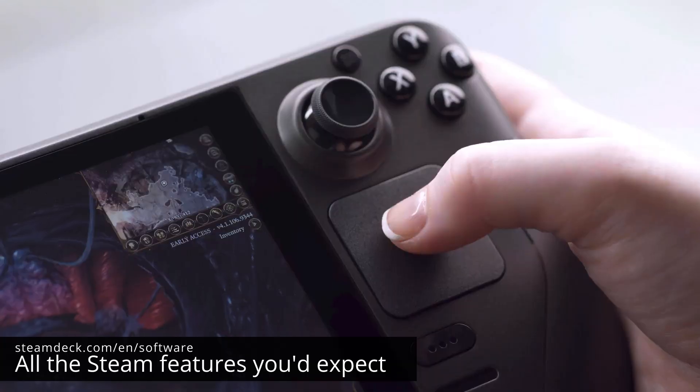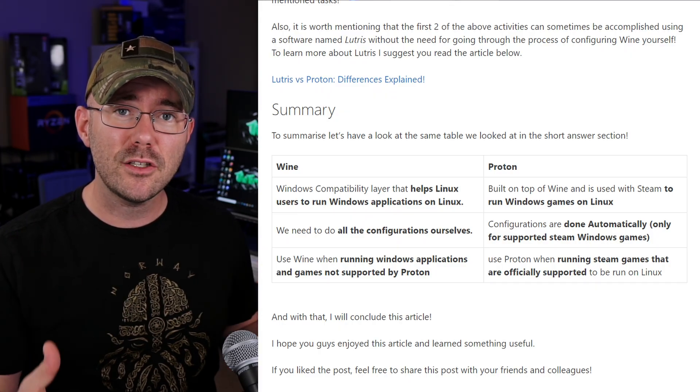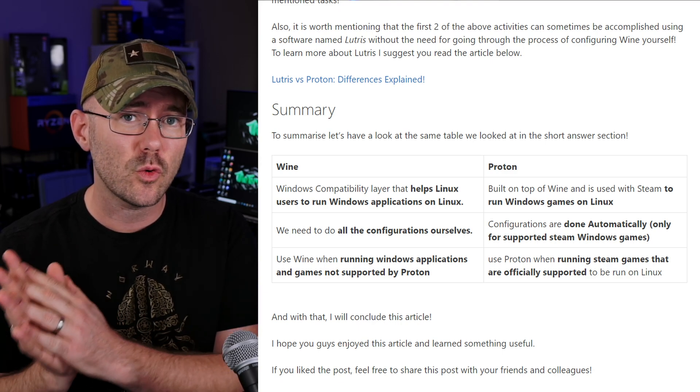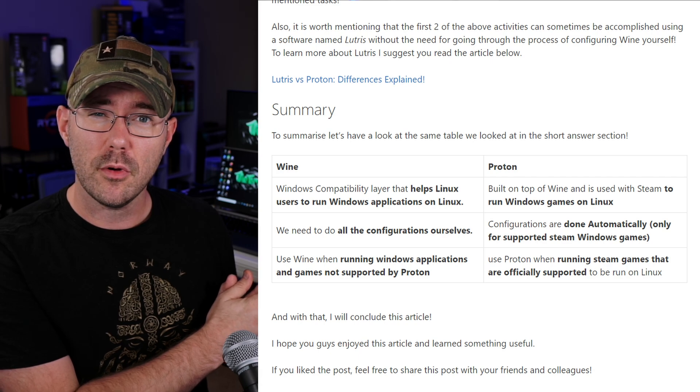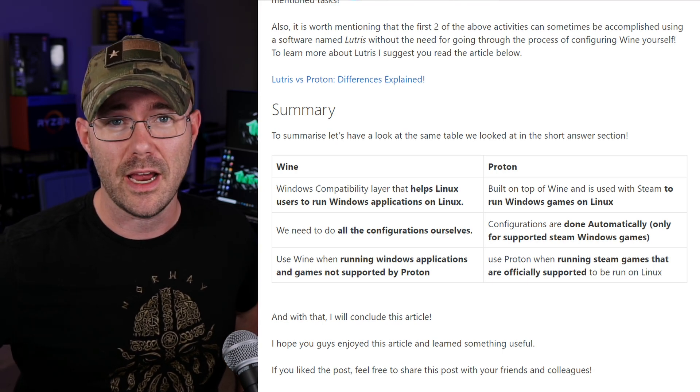You might have heard a couple other different buzzwords in the marketing material, and one of those that I want to focus on here is Proton. What actually is Proton? With the Steam Deck, Valve commits to enabling their entire Steam library on the device, but unfortunately the majority of games just don't work inside of Linux because those games were based off of Windows APIs and DirectX calls, and that just doesn't translate into the Linux environment. Valve created the Proton technology, which is based off of the Wine compatibility layer in order to bridge that gap.